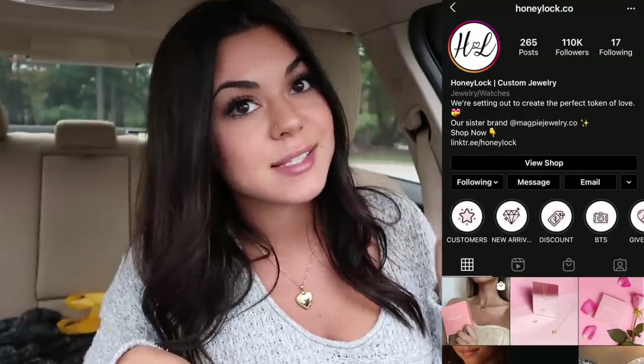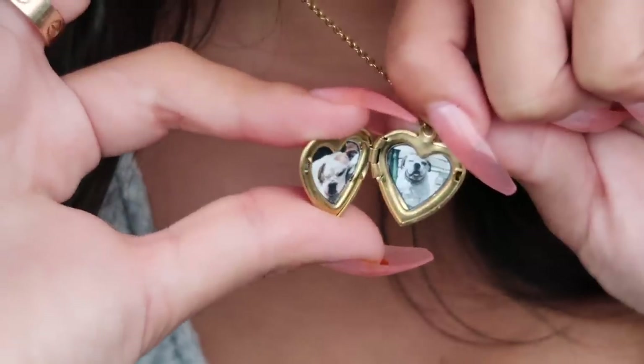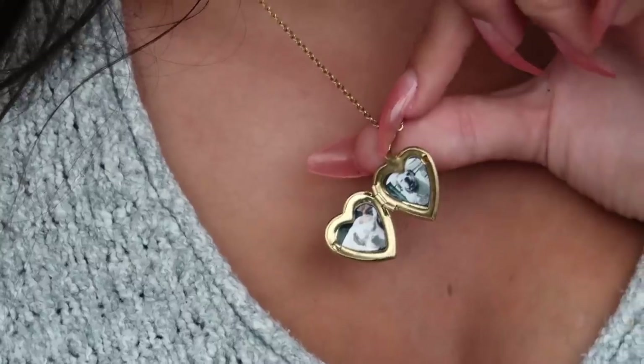Before we continue eating our mac and cheese bites, I know you guys always ask me where my jewelry is from. Today I'm wearing this cute heart locket. This is from Honey Lock — their Instagram is honeylock.co. It is so cute, you can put pictures of your loved ones in here, animals. It's a great gift to buy for your boyfriend or girlfriend. It opens up and has little pictures in it. I put my dog Cookie in there because I love her so much. I do have a coupon code: StephPappas10 to get 10% off. Make sure you guys check them out and use my coupon code. This is my first locket I've ever had, and it's so cute because no one knows what's inside of it.